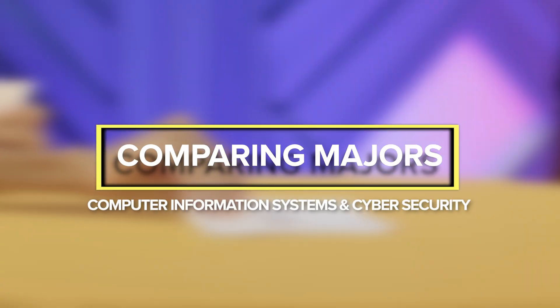Hi everyone, my name is Jada Howard. I'm a fourth-year student at University of Technology Jamaica and I'm studying Computer Information Systems. And I'm Kimani Buckner, a fourth-year student at University of Technology Jamaica studying Cybersecurity, and today we will be comparing our majors.